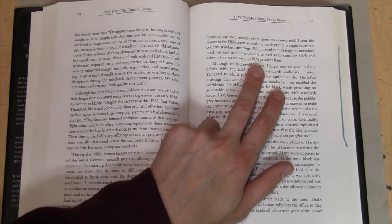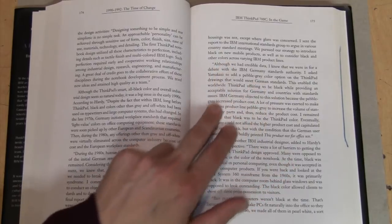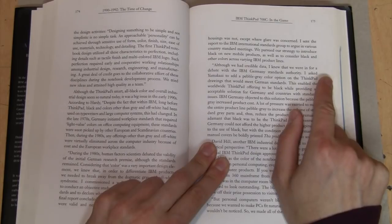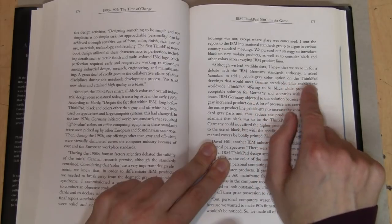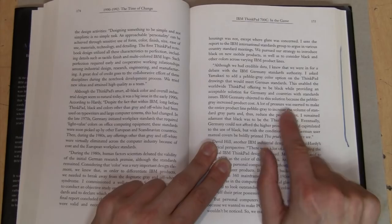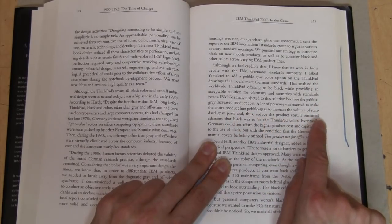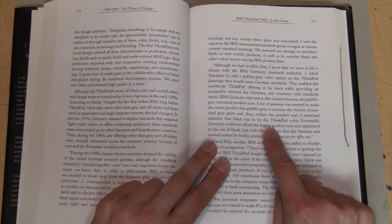Mr. Hardy says they pursued a strategy to introduce black on new mobile products, as well as to consider black and other colors across varying IBM product lines. He says, although they had credible data, he knew they were in for a debate with the IBM Germany standards authority. He asked Yamakaze to add a pebble gray color option on the ThinkPad drawings that would meet German standards — and they actually did make some ThinkPads in that gray color for Germany. There are a few photos online, especially of the ThinkPad 720. There was also a lot of pressure to make the entire product line pebble gray to increase the volume of standard gray parts and reduce cost, but they were adamant that they wanted black to be the ThinkPad color.